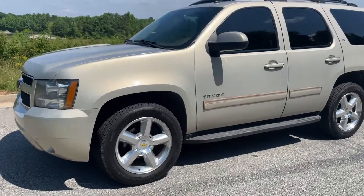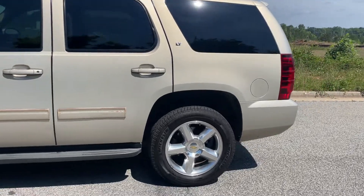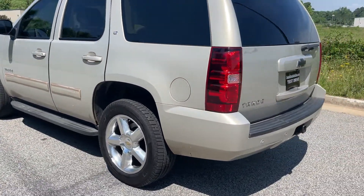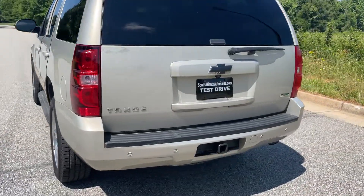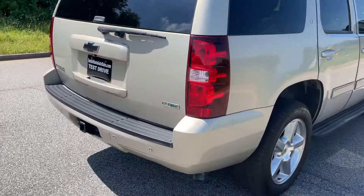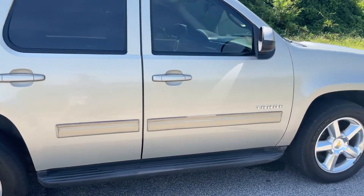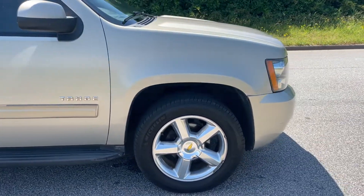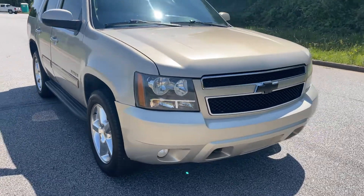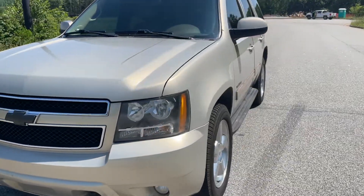Today I'm going to do a walk-around and test drive of my 2011 Chevrolet Tahoe LT. It's got the 20-inch wheels, tow package, remote start, leather interior. It's only a two-owner vehicle with Michelin tires, running boards, a clean history report, clean title, and a 5.3-liter V8. I'm going to do the remote start now.